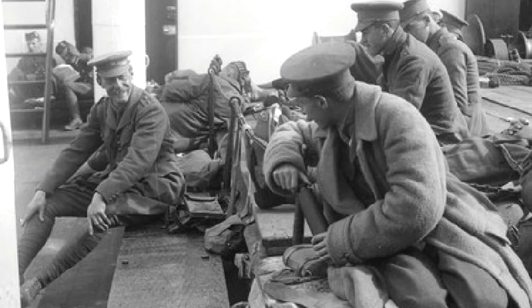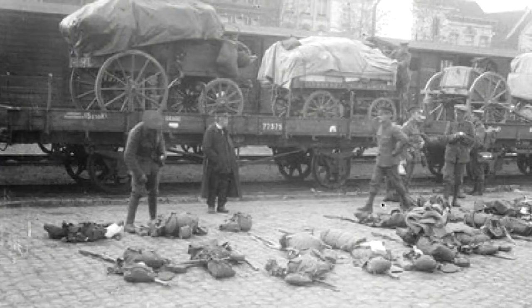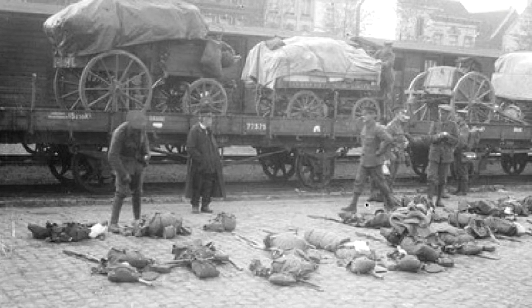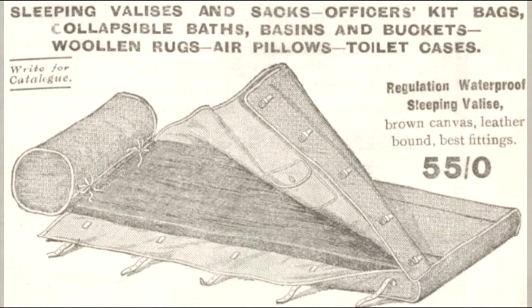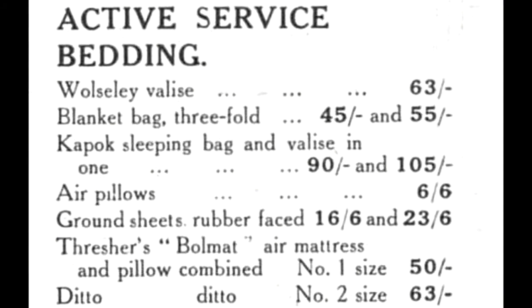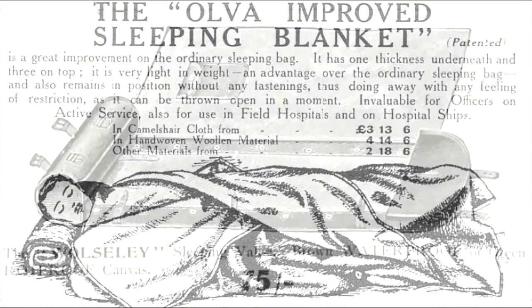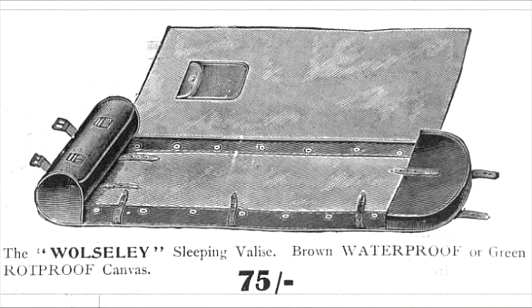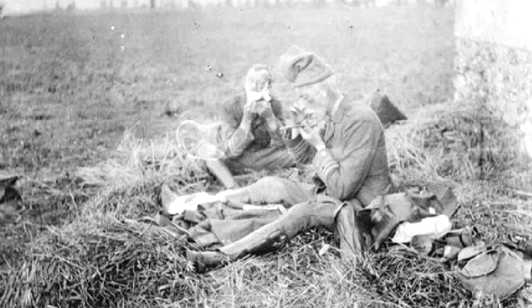Everything mentioned so far was worn by the officer or carried on their person, but a lot more was required before they would be ready to go to war. Each officer was allowed £35 of baggage to be carried in their unit's transport, and almost every ounce of that allowance was taken up with essential items. Firstly, they needed something to sleep on, and for this a sleeping valise was commonly used. These were made of canvas and usually contained a sleeping bag or blanket and a mattress. Inflatable mattresses were becoming increasingly popular, but solid mats made of cork, wool, or kapok were also used. The whole bed could be rolled up and stowed away at a moment's notice, or unrolled quickly at the end of a long march.